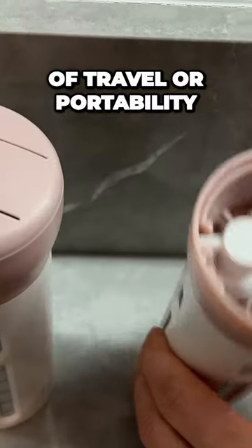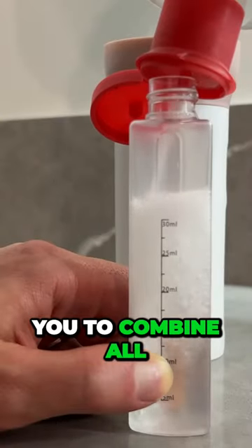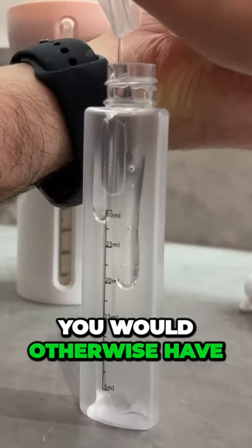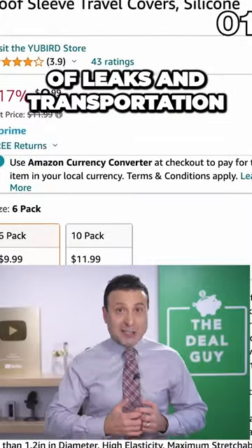Speaking of travel or portability, this next product — where you get a two-pack for $18 — allows you to combine all of the products that you would otherwise have to carry independently.